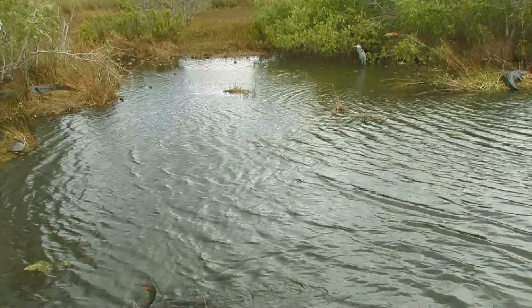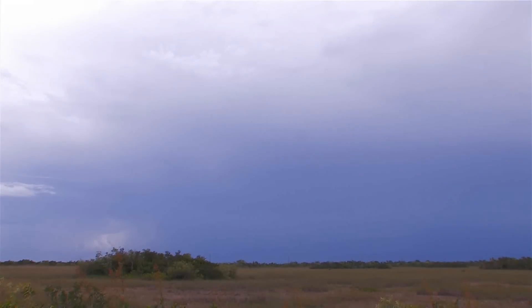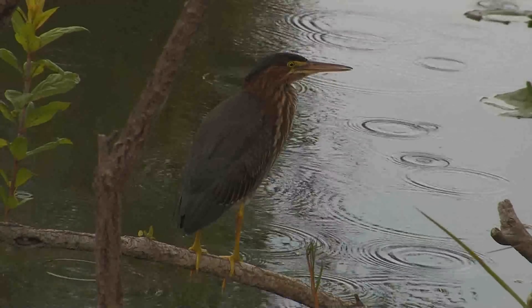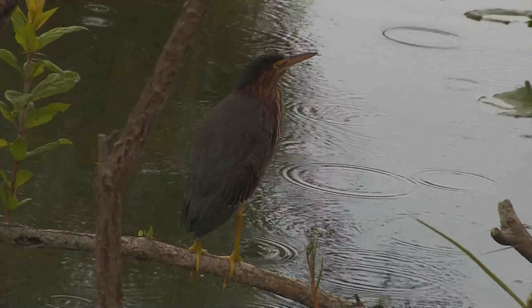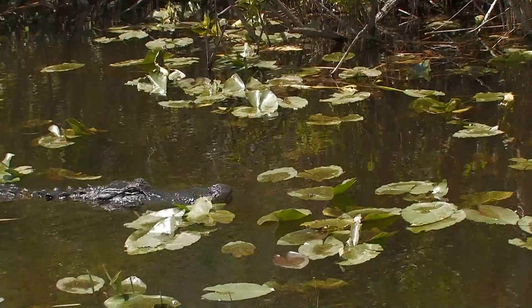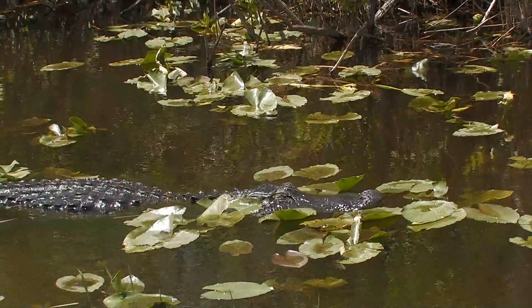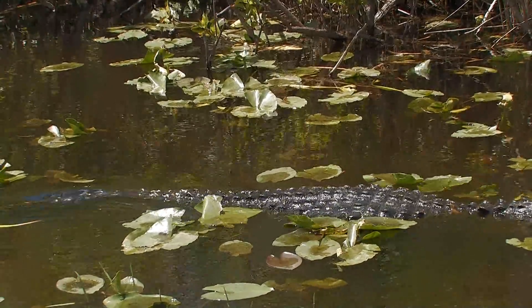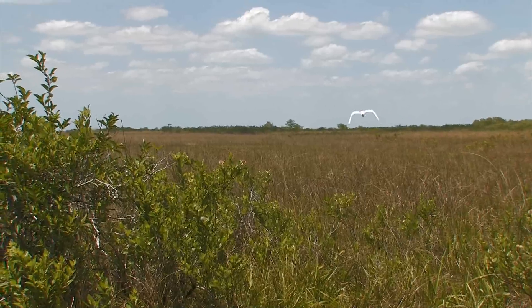Everyone is packed into the slough like sardines. But no worries — around May or June, the wet season rains and storms will arrive. Those survivors and the newly hatched fish and invertebrates will pack up their bags and leave the slough to repopulate the newly flooded habitats. At the same time, predators like alligators and wading birds will also pack up their bags to follow their mobile prey.